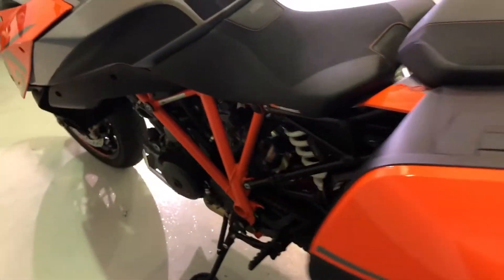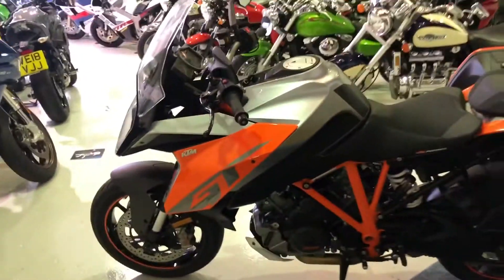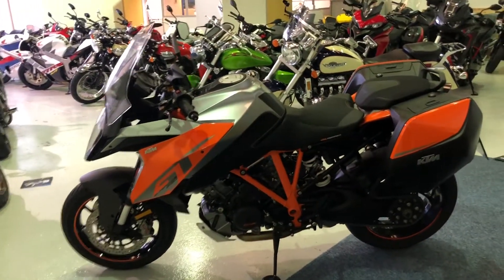The rear tyre's got plenty of life in there. Just showing you this side of the machine again — really a nice bike.